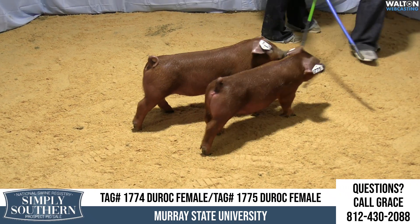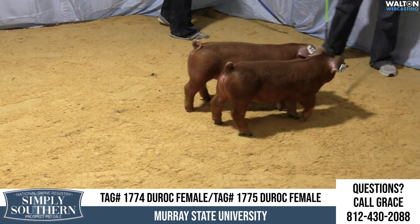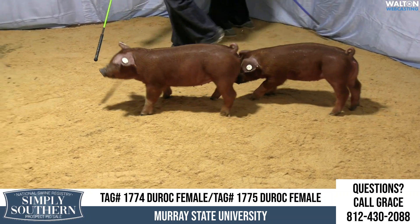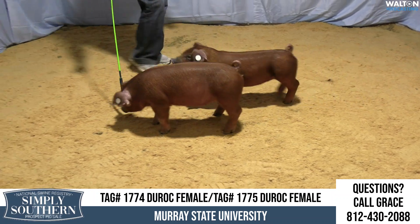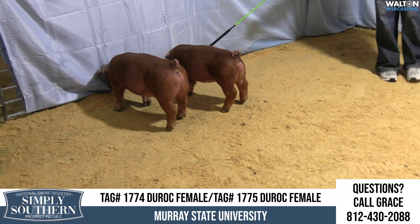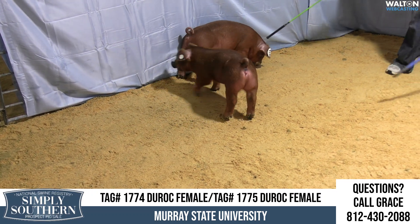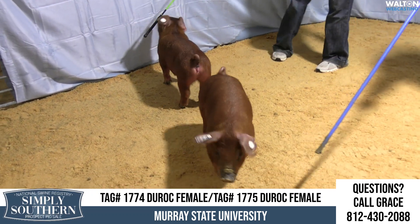We've got Murray State University back in the ring. This is lots 1774 and 1775, a pair of purebred Duroc gilts sired by the New Dimension boar that originated at Whitman's and out of a pack of lunch sow. This pair of gilts had a really good pair of littermate brothers that were first out of the box a while ago.